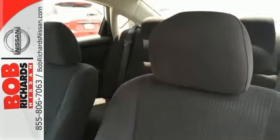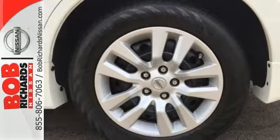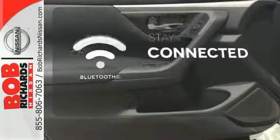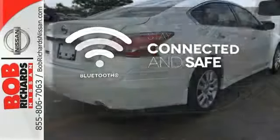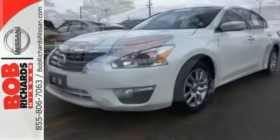Standard equipment includes an X-Tronic continuously variable transmission, push-button start, Bluetooth, and advanced airbag system. Bluetooth wireless technology keeps you in command and in touch. It has the responsive handling and composed ride you've come to expect from Nissan.